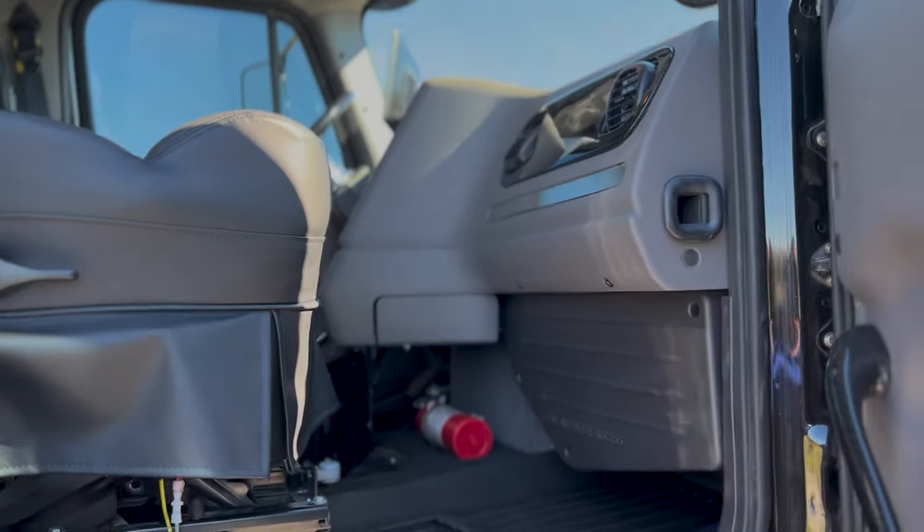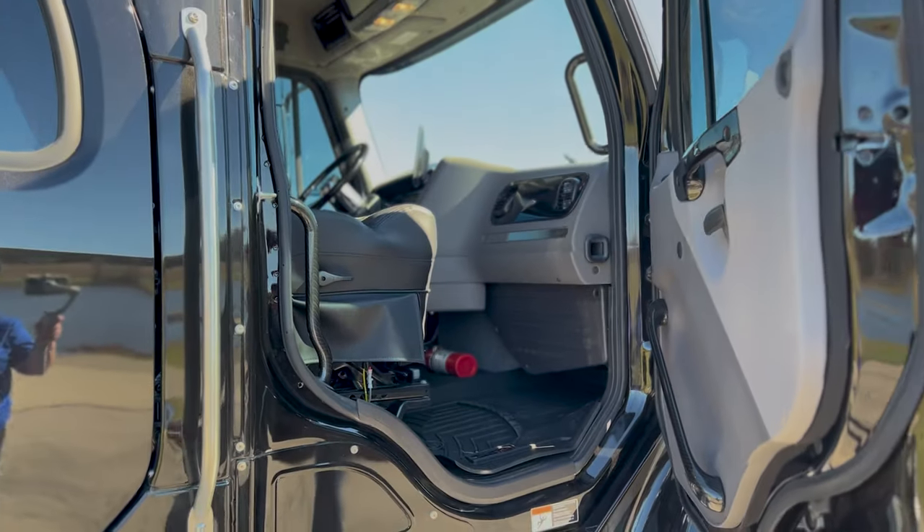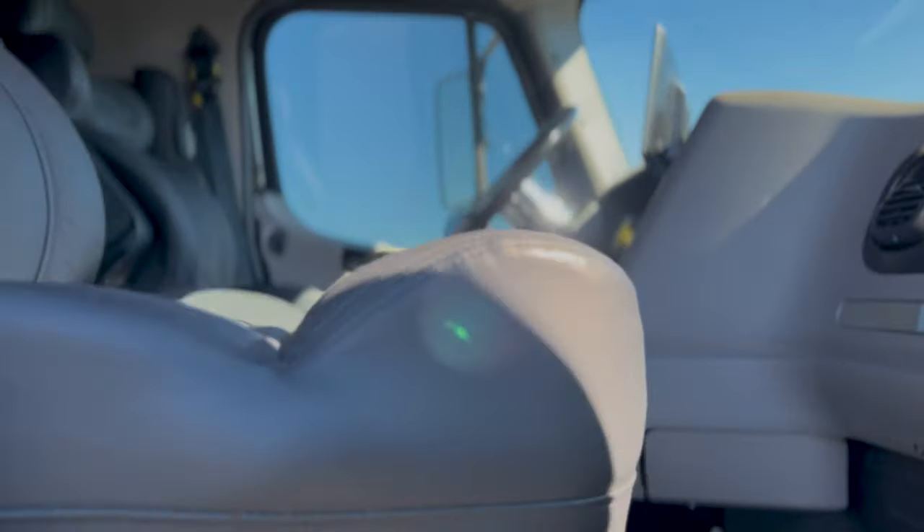As you can see, you've got a lot of leg room. For taller people riding in these trucks, it's very comfortable.